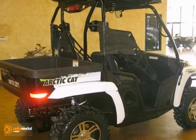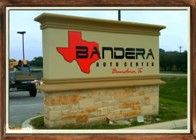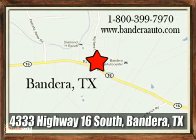We know you don't want to miss out on this one. Come see it for yourself today. Bandera Auto Center is located in the heart of the Texas Hill Country at 4333 Highway 16 South in Bandera, Texas.